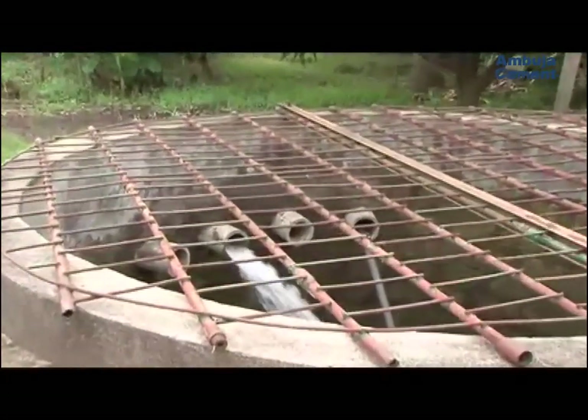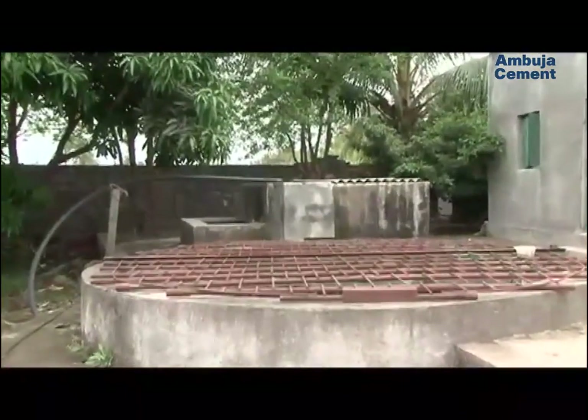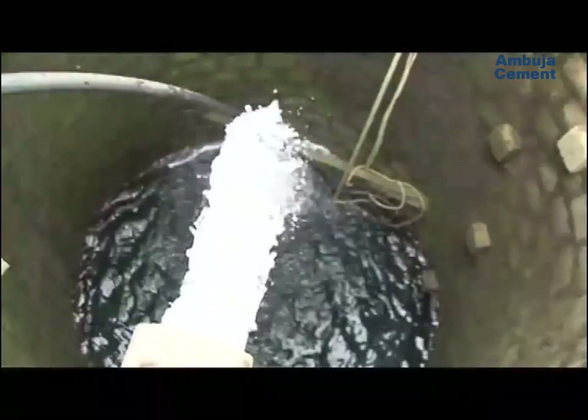Recharging of existing wells is another useful intervention. Rainwater is diverted into open wells by digging pipes and channels to have a store of sweet water for cultivation.